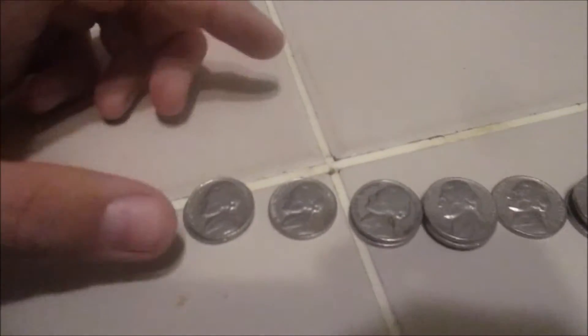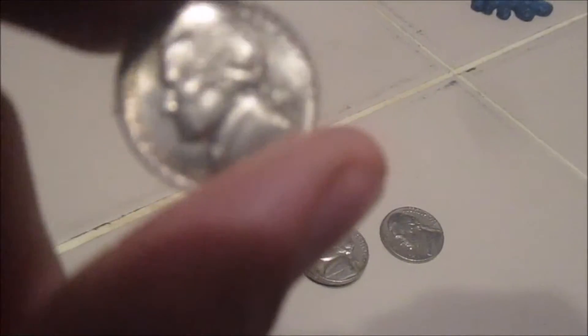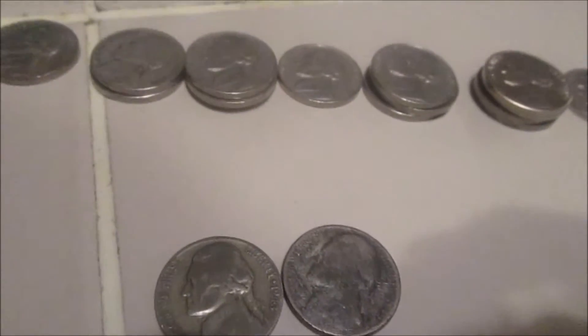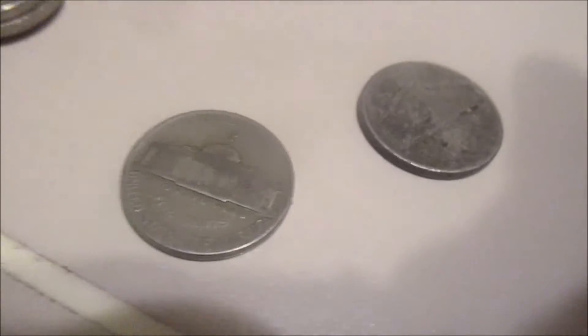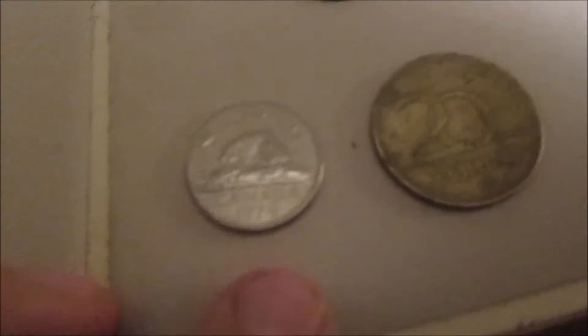Hey guys, here are my finds for this last box of 2016. Got two 1939 Philly nickels, one '49, two '51s, three '52s, one '55, a couple '56s, one really nice '57, a couple other '57s, one '58. Got two silver war nickels — one's a '43 P, the other's a '45-something; it's pretty white, as you can see. Got four 2009 nickels, Denver, and one Canadian 1979.